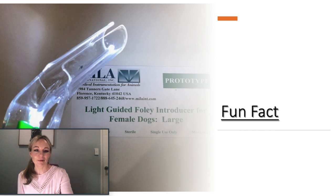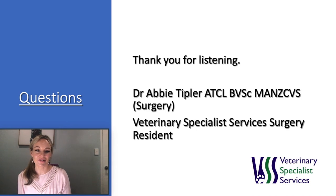I really hope you enjoyed this talk. These are my references. Thank you for listening and please don't hesitate to contact me if you have any questions.